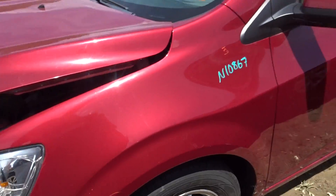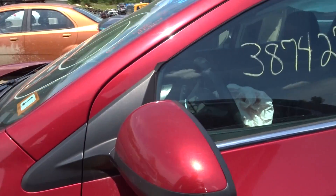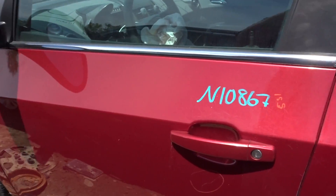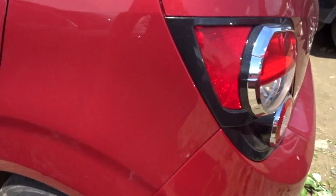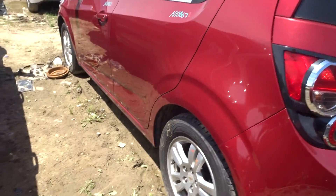I got a clean left front fender, a left front suspension, a power mirror painted, a clean left front door, a clean left rear door, a rear quarter — it's got a rear beam in it with drums.